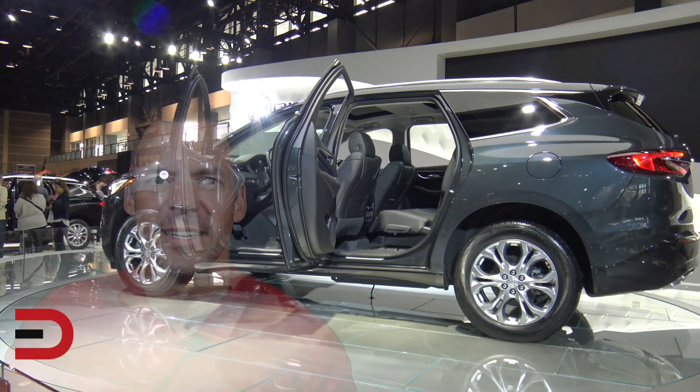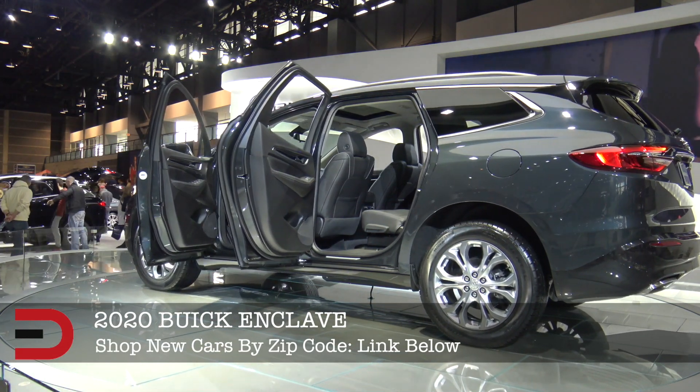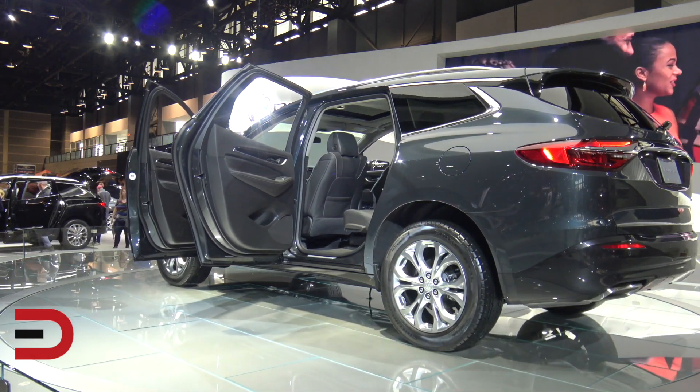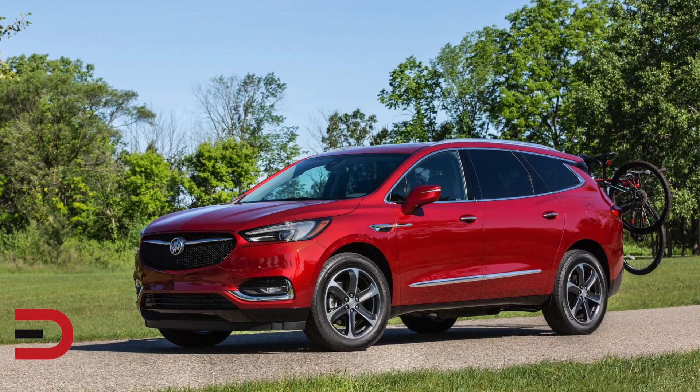Buick is adding new tech, new style, and a back massage to their 2020 Enclave. Buick's flagship 7-passenger SUV enters the 2020 model year with style and tech updates highlighted by a new Sport Touring package — a bold monochromatic take on Enclave style that radiates confidence.